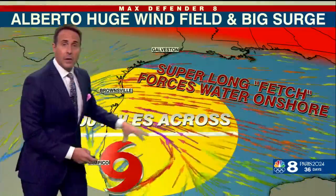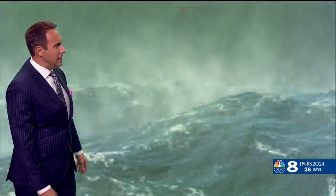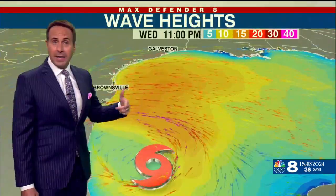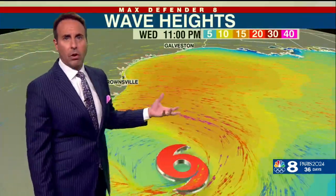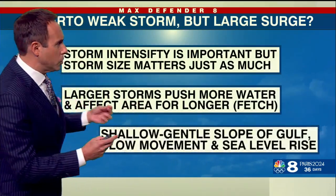The super long fetch forces water on shore. And the storm itself — the wind field was really big because it was competing against that heat dome to the north. So the wave heights got really high because of that super long fetch, up to around 15 feet in the Gulf of Mexico.